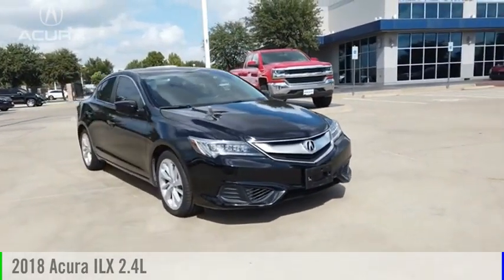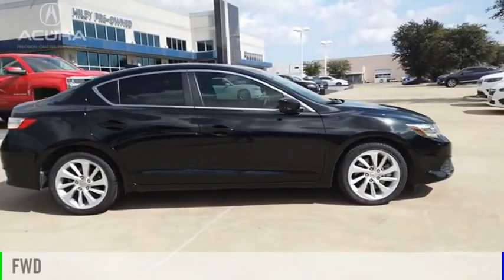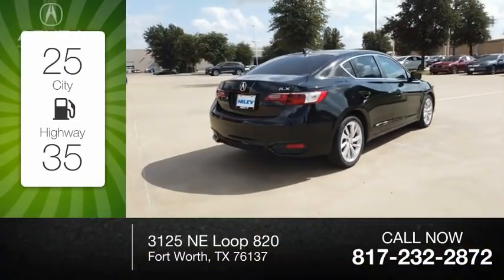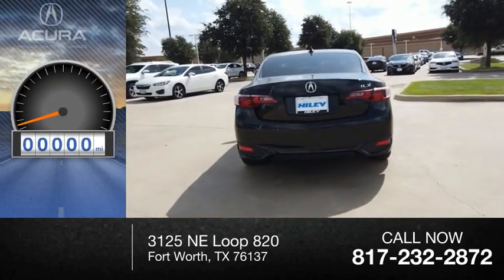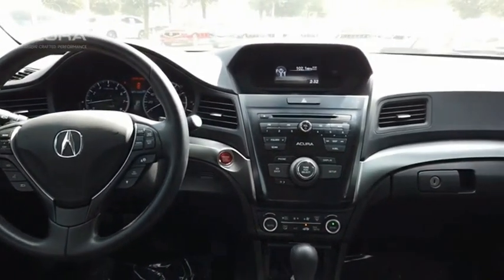Make a great choice today with the 2018 ILX. This vehicle is powered by a front-wheel-drive four-cylinder 2.4-liter engine with great fuel efficiency, saving you money by requiring fewer trips to the gas station. This vehicle has less than 25,000 miles.